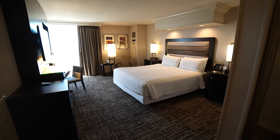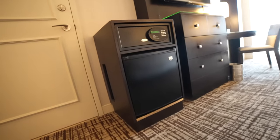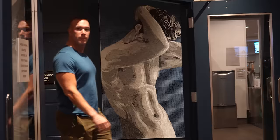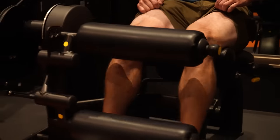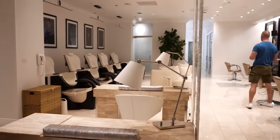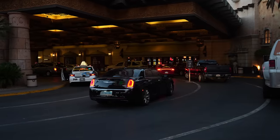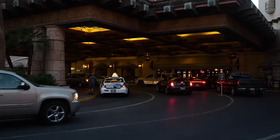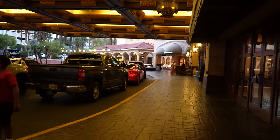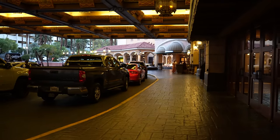The rooms at Treasure Island are impressively spacious, and each room comes with an unstocked mini fridge that's perfect for storing snacks and drinks. They have a quality gym to keep up with your fitness routine. Additionally, there's a spa for when you need to relax or rejuvenate, as well as a wedding chapel. One of the great perks of staying at Treasure Island is the complimentary valet and self-parking, which is a significant advantage since almost every casino on the strip now charges for parking.